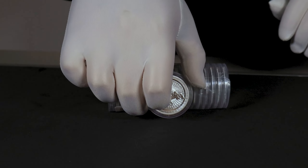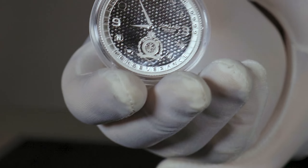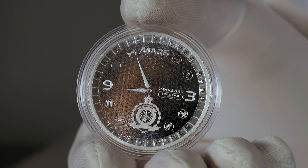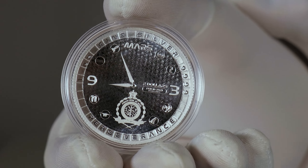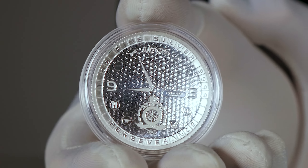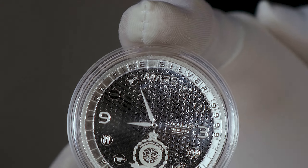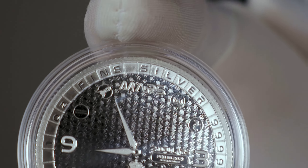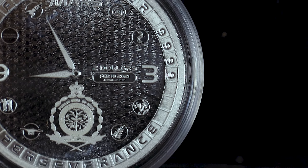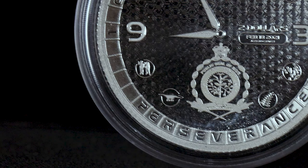We'll start on the obverse first. It features a stylized clock on a textured background that symbolizes the time of the landing on Mars, 8:55pm UTC. Starting at the top, you have the Mars inscription. If you start going around the dial of the clock, you have the different designs symbolizing the evolution of life, which are included on the rover itself.